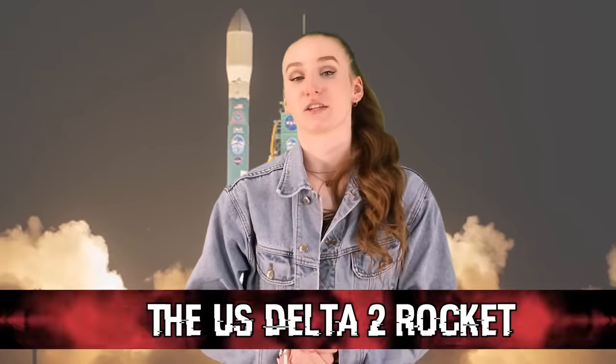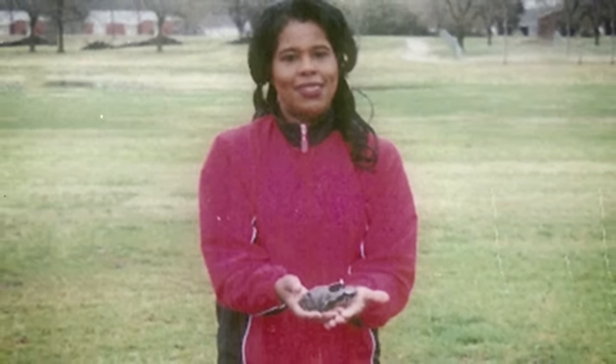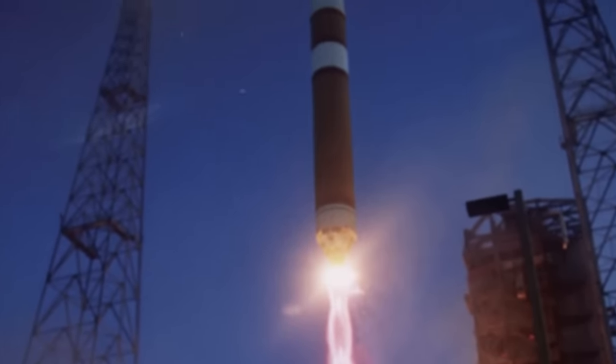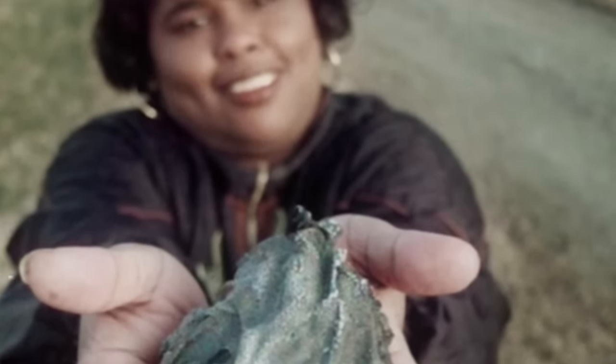At number 8, the US Delta II Rocket. Back in January 1997, a woman named Lottie Williams was out for a walk when she saw a streak of light in the sky and felt something brush her shoulder. It turned out to be part of a US Delta II rocket that had been launched in 1996 and came crashing down in pieces a year later. She turned around and found a small piece of burnt mesh on the ground. She was extremely lucky — had it been a bigger piece, it probably would have killed her. Analysis shows it's most likely part of the Delta II rocket, though not 100% confirmed.